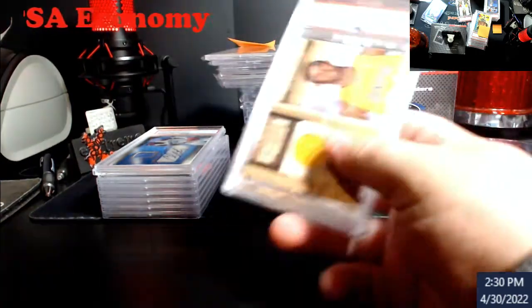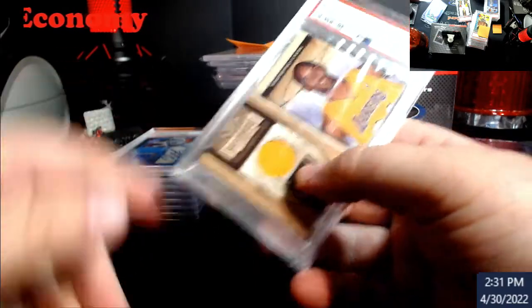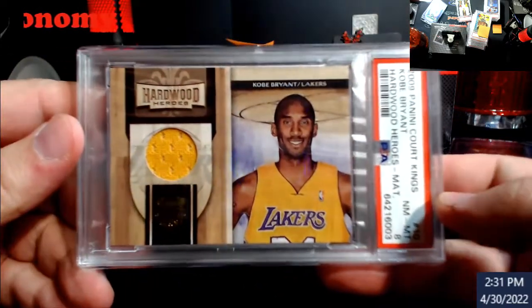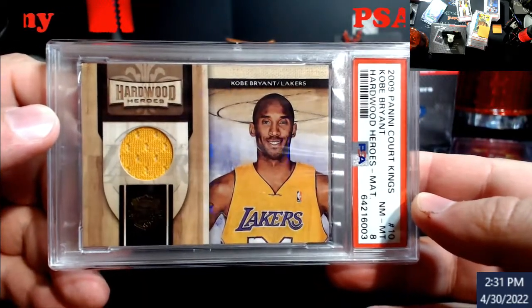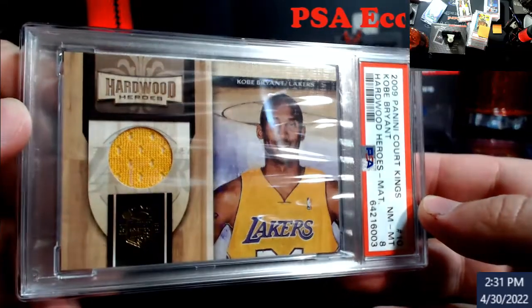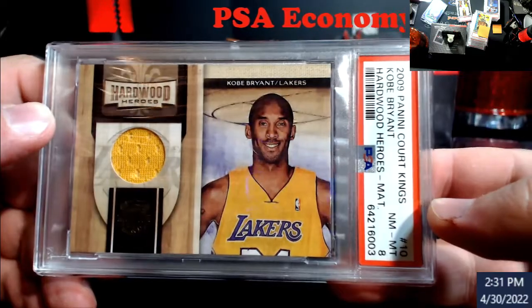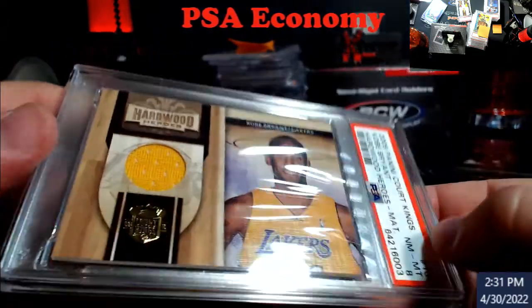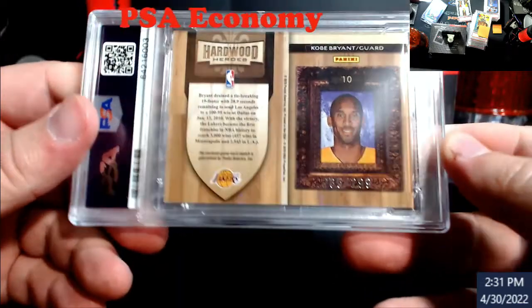You guys remember these last two — I picked these up with the Lindor and the Carmelo at the same show. Kobe got a PSA 8, just as predicted. These sticker cards from 10-plus years ago — getting an 8 on one is really good to find raw in my opinion. Probably about $200 for this one, numbered out of 299.